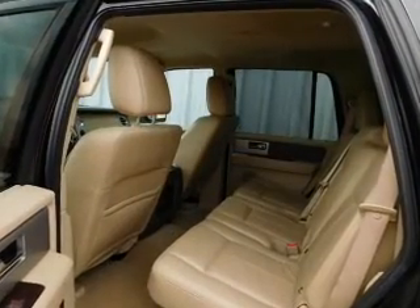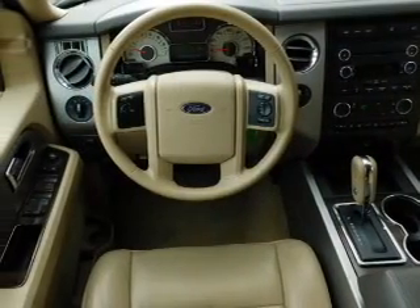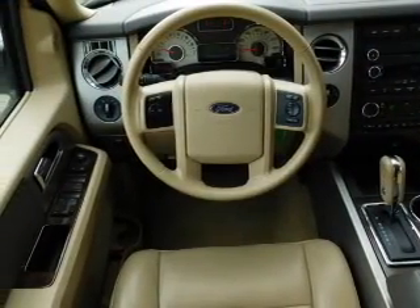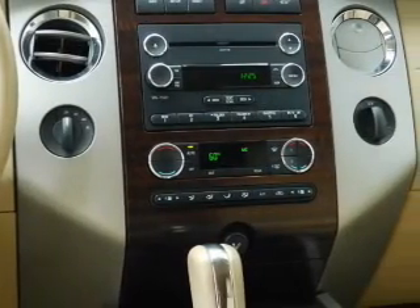Inside you'll find an auxiliary input, steering wheel controls, memory seats, driver airbag, side airbags, an adjustable tilt steering wheel, power seats, cruise control, and a trip computer.